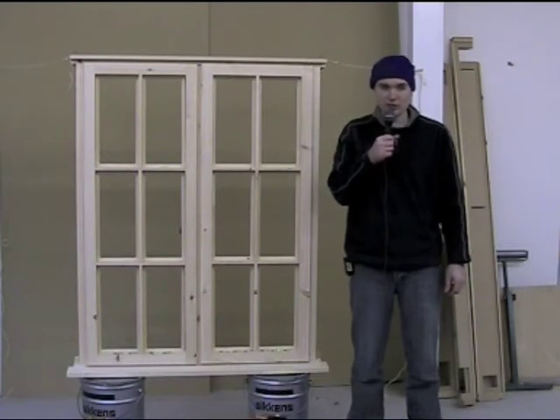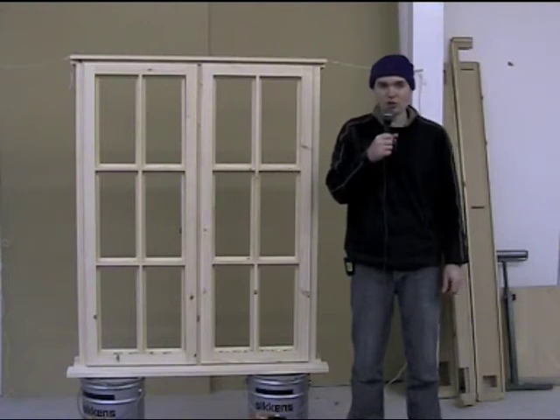The interesting point about this particular window is that it has a flying mullion, so when both sashes are open the mullion doesn't obstruct access. This is so the window can be used as a fire escape.